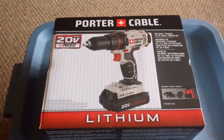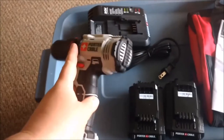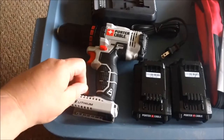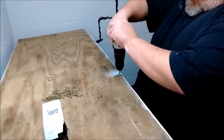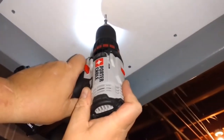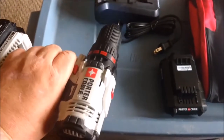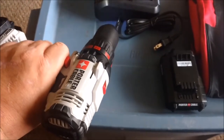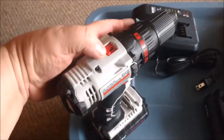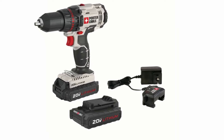Porter Cable PCC601LB 20V Lithium-Ion Drill Driver. If you need a cordless drill with similar power as the Hitachi but don't want to spend over $100, the Porter Cable PCC601LB is worth your attention, owners say. It's a 20-volt tool with a top speed that matches the Hitachi's 1500 RPM. It's just a hair bigger at 3.5 pounds and a little over 8 inches long. The Porter Cable has a 23-stage clutch, a half-inch chuck, and an integrated LED job light. It comes with two rechargeable batteries and a soft-sided carrying bag, which might be better than a hard case for users who have limited storage space.